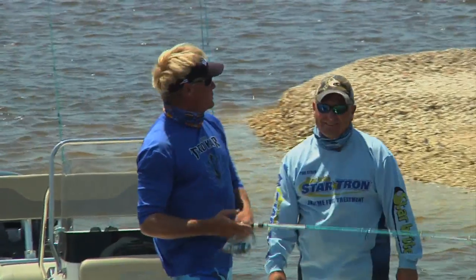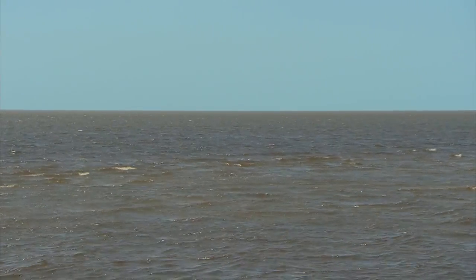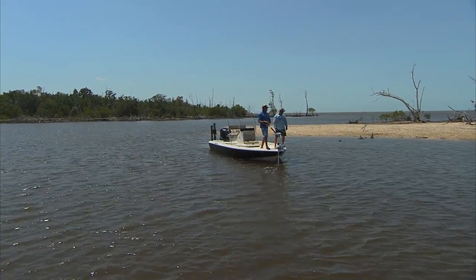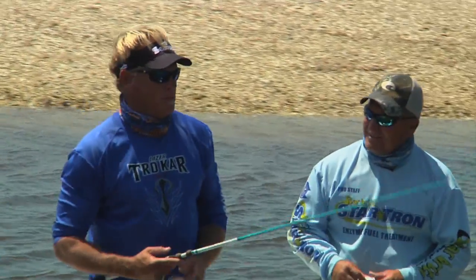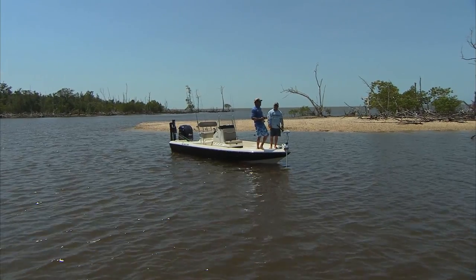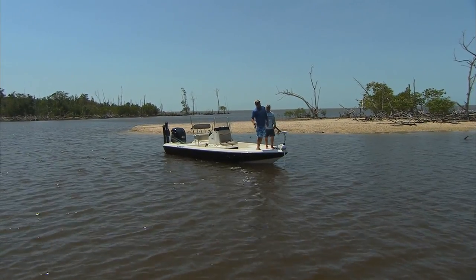Welcome to this episode of Addictive Fishing. We're down here in the beautiful Everglades. We were supposed to go offshore, but as you can see it's brown and white out there — the wind is absolutely howling. So what we've done is come back in the backcountry. We're fishing snook, redfish, and tarpon — pretty much what everybody else in the world loves to fish. Not too many people get to fish for tarpon and cobia out there, so we're gonna show you what we can find right here in the Everglades backcountry.